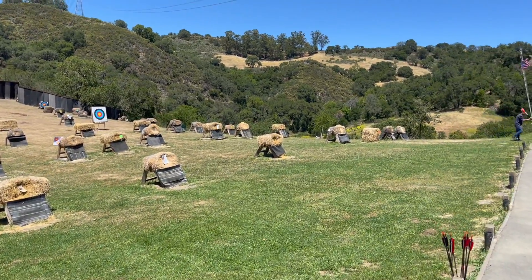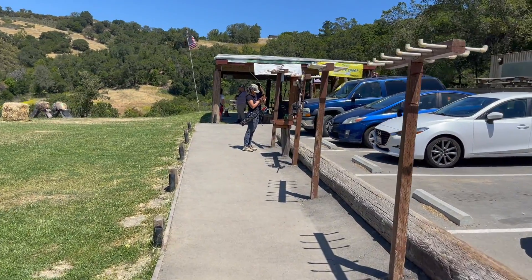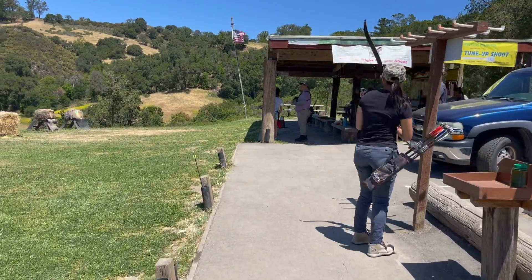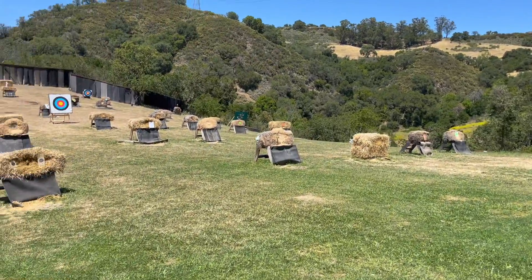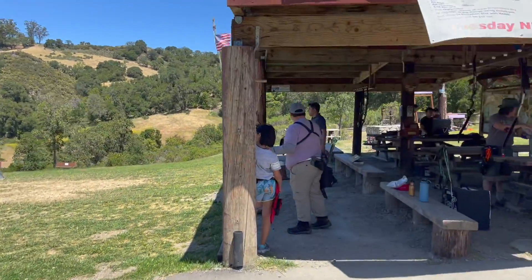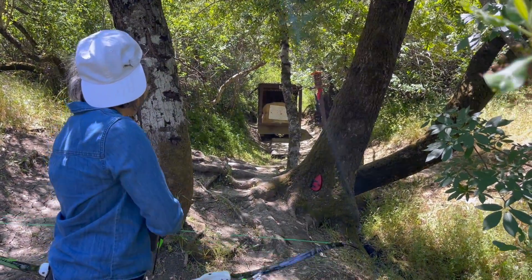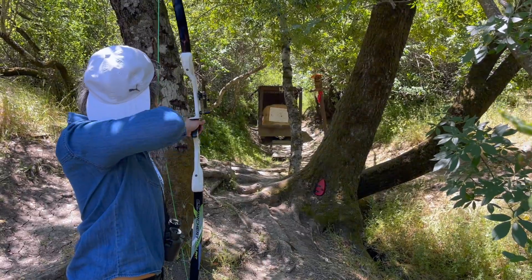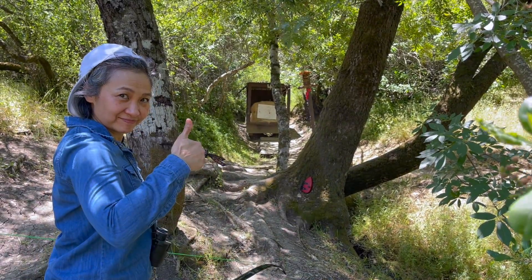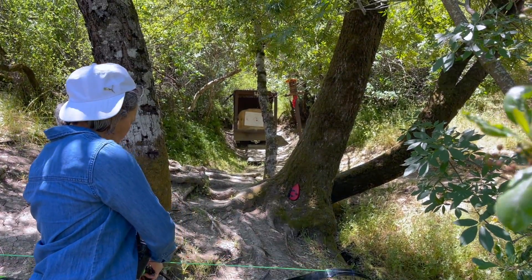Today we're visiting Stevens Creek County Archery Range in Cupertino, California, home of a world-class 28-target trailside 3D archery course. We're here at Stevens Creek Archery Range, total archery challenge style. It's like 28 different targets on a trail through the woods that simulates natural hunting.